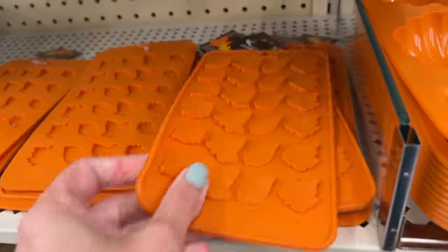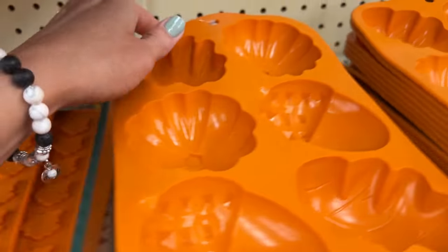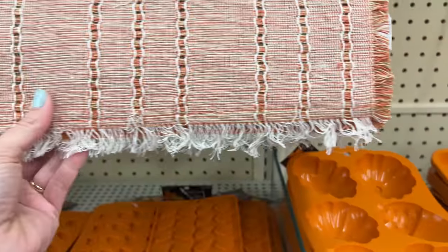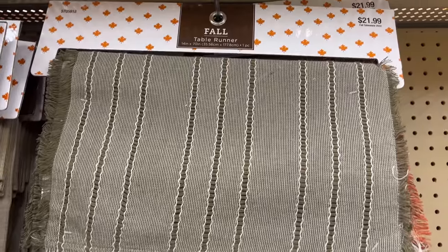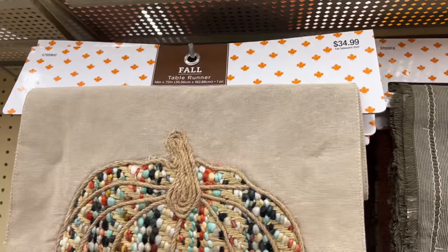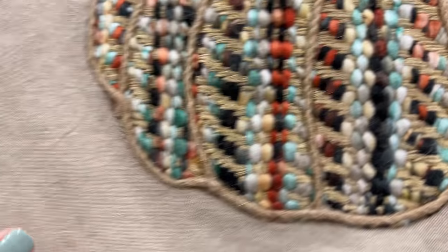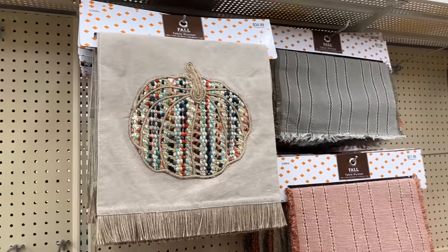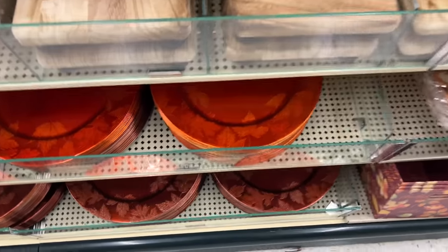Wooden pieces definitely add a lot of warmth, like this bowl — they had several at $34.99, and I think this is a new piece for fall. It looks like they also have some more baking items: silicone molds — the smaller ones are $3.99 and the larger deeper ones are $5.99. They had just a few table runners: this one is a subtle green with a little fringe at $21.99, and this very detailed one with beautiful colors and a larger fringe at the bottom is $34.99.